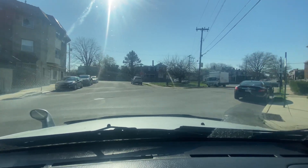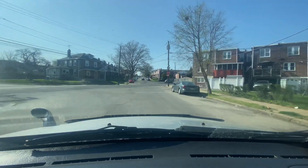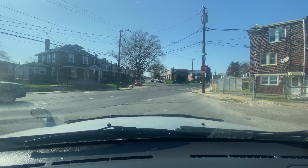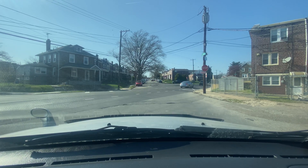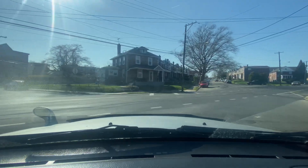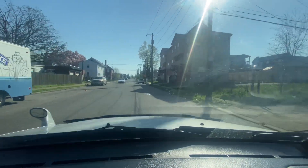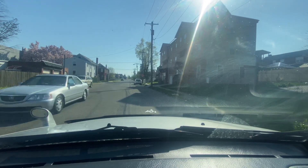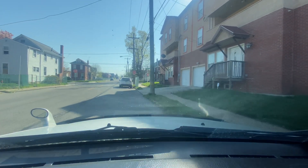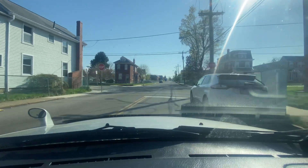We're going to cross over and make this right at an angle. We're on Fayette Street and Limekiln Pike — I'm going to make this left on Cliveden Street. Boom, we made it. There's a lot for sale right here — it looks brand new. You've got garages, nice brick, a nice little road-style home. We're on Williams Ave and Cliveden Street.